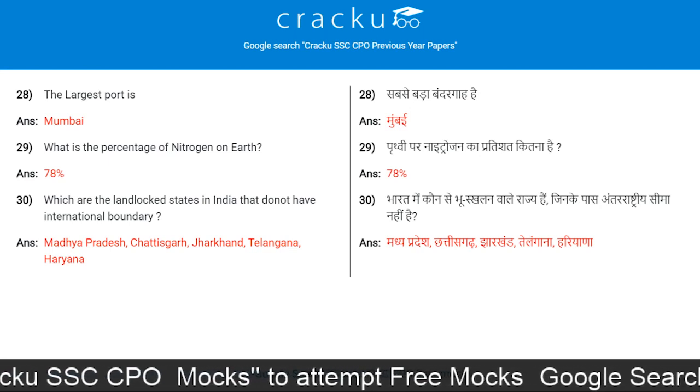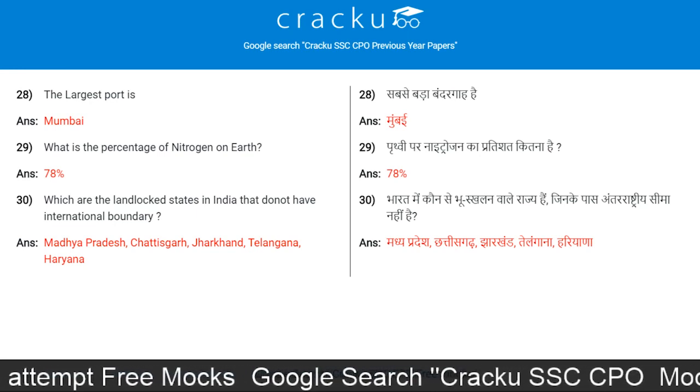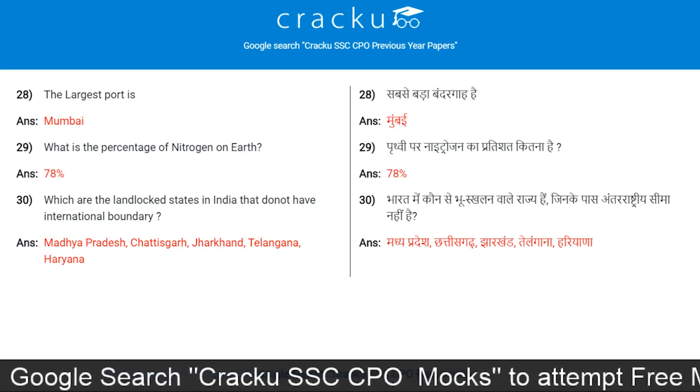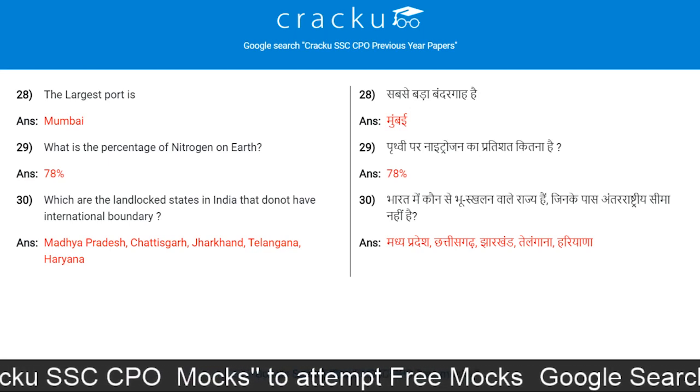The largest port is in Mumbai. What is the percentage of Nitrogen on earth? 78%. Which are the landlocked states in India that do not have an international boundary? Madhya Pradesh, Chhattisgarh, Jharkhand, Telangana, and Haryana.